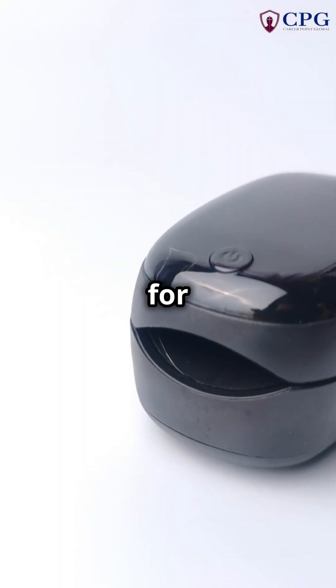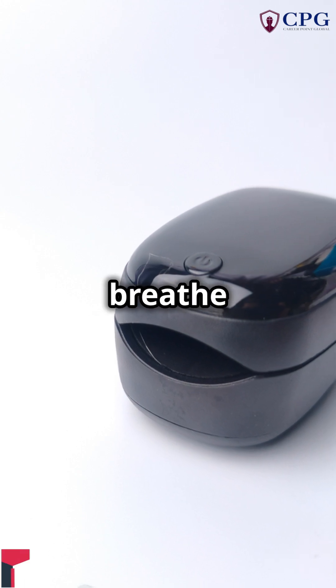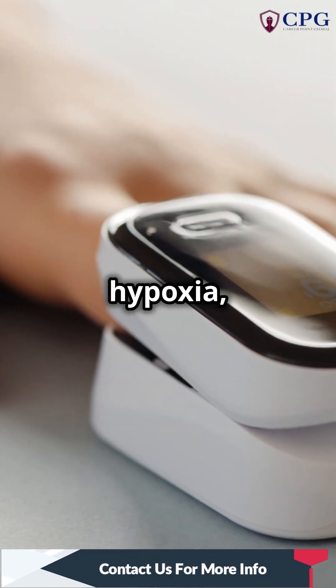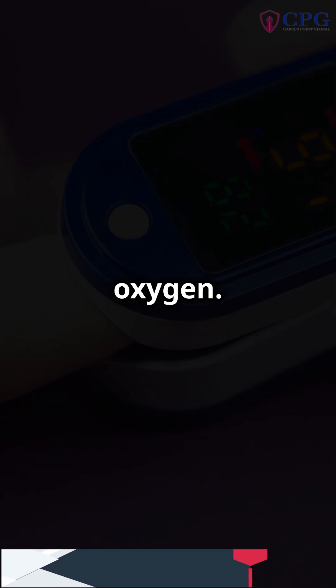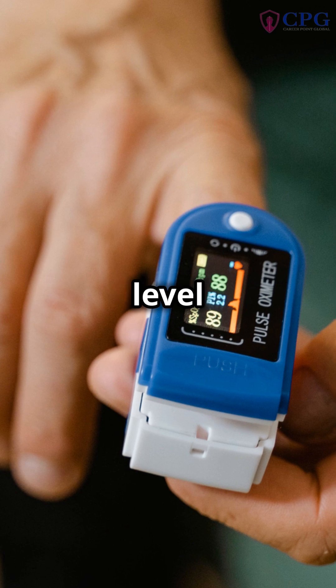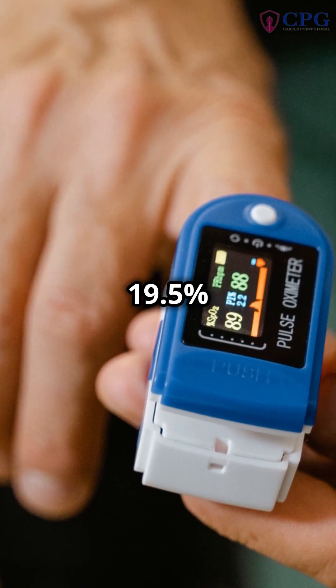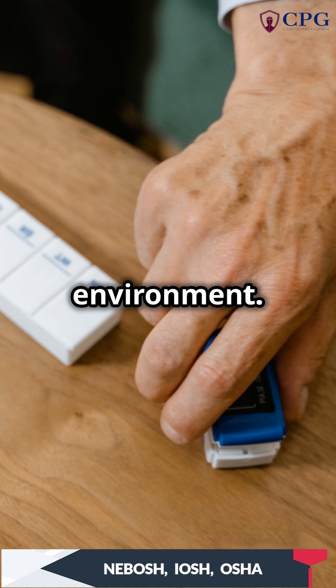Start by testing for oxygen levels. Adequate oxygen is crucial for workers to breathe comfortably and avoid hypoxia, a condition caused by insufficient oxygen. The oxygen level should be between 19.5% and 23.5% to ensure a safe working environment.